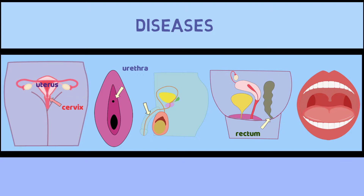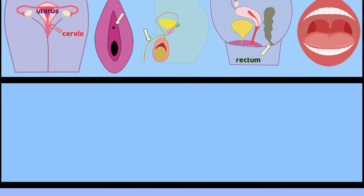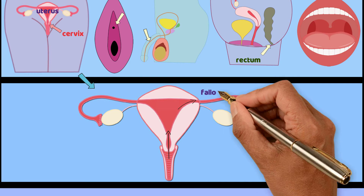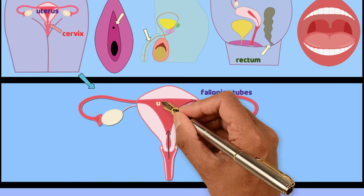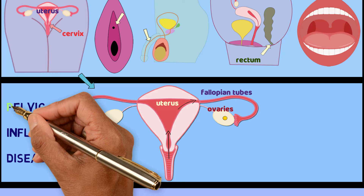If chlamydia is not treated, it can spread to other parts of the body and create bigger problems. In people with a cervix, it can spread from the cervix, through the uterus, and into the fallopian tubes, which are small tubes that connect the ovaries, where eggs are made, to the uterus. This causes something called pelvic inflammatory disease, or PID.